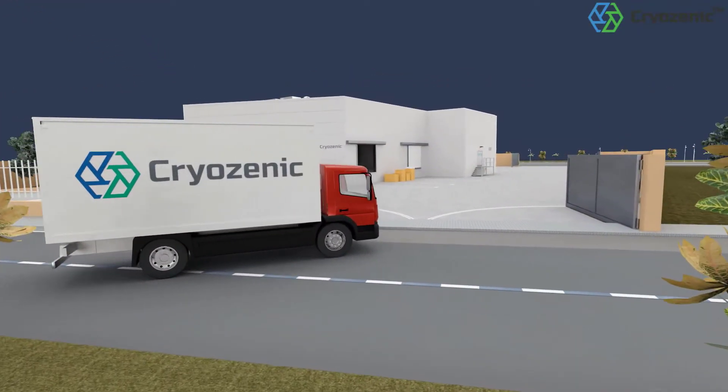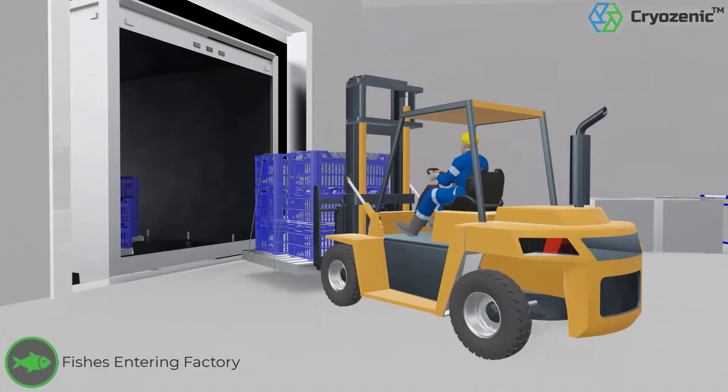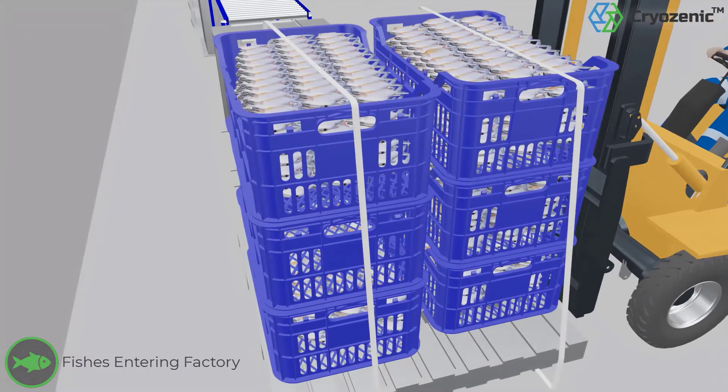A truck gets parked at the docking station. Fresh fish stacked in crates are unloaded from the truck inside the plant using a forklift.